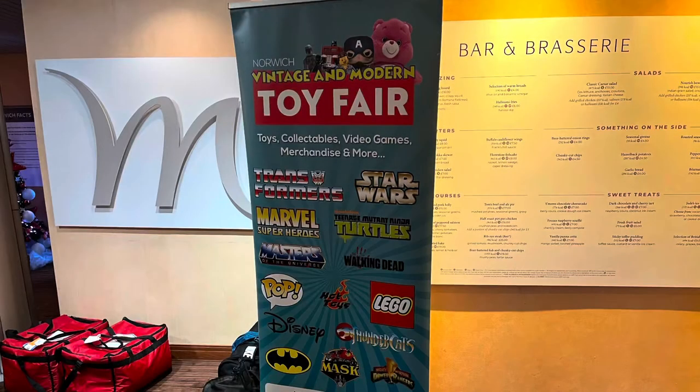This is the 22nd Vintage and Modern Toy Fair in Norwich. There were a couple of options for entry: first entry at 9:30 was £5, the next entry at 10:30 was £2.50, and after 11:30 it was free. We got there just after 10 and I was quite happy to pay the early bird entry.